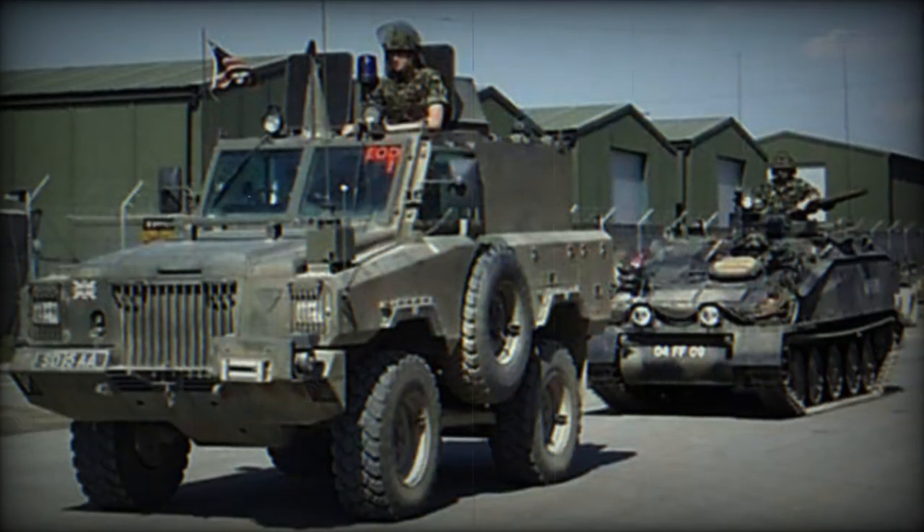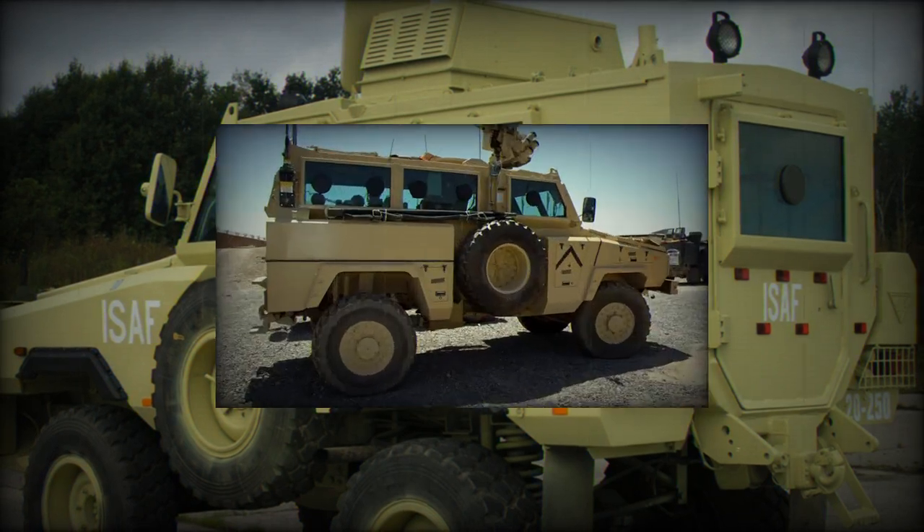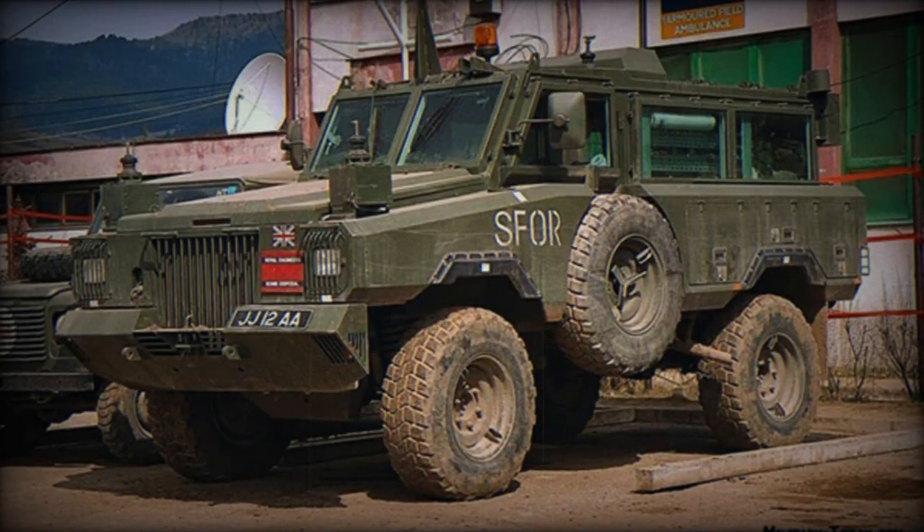The chassis itself is based around the use of Unimog components, and the Mamba thus has a remarkable cross-country performance. The steel upper hull can be armored virtually according to requirements, but is usually proof against small arms fire and ammunition splinters.